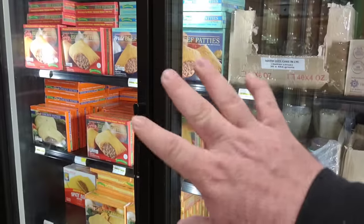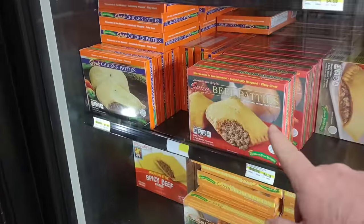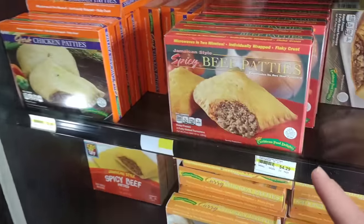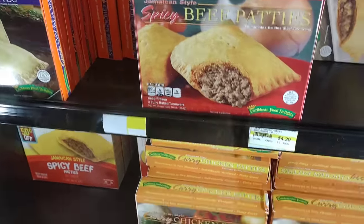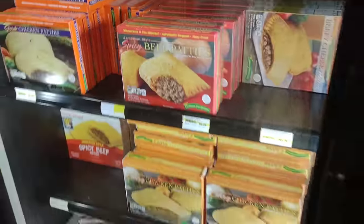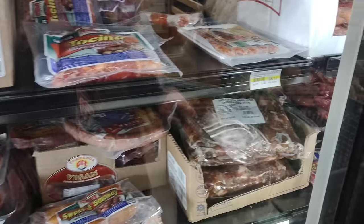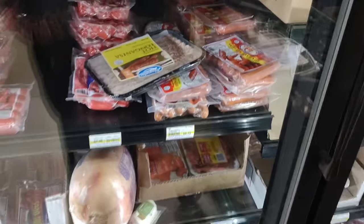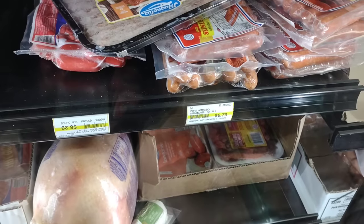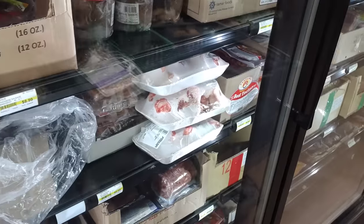They have some different frozen products from around the world — spicy beef patties from Caribbean Food Delights. I've never actually been back in this section before. I have been to the international market, but wanted to check out some of these frozen items and see what they've got back here. It's kind of the 'we have too much already, we have to put it somewhere' type cabinets.